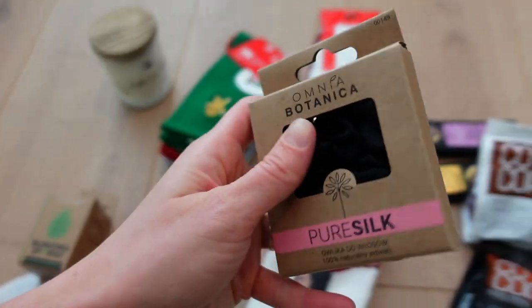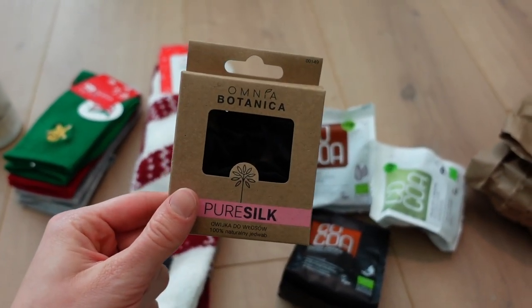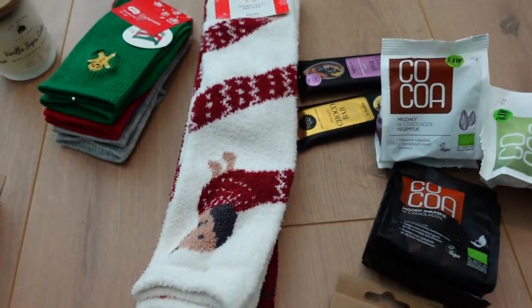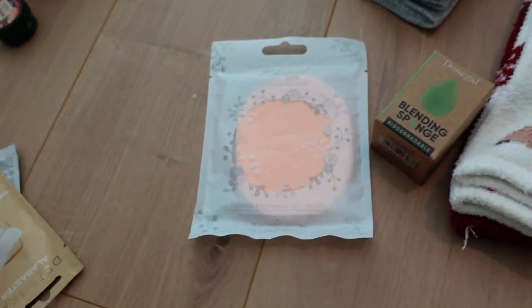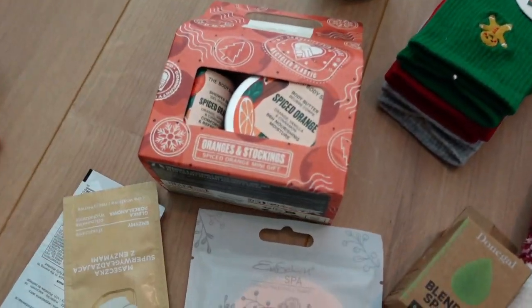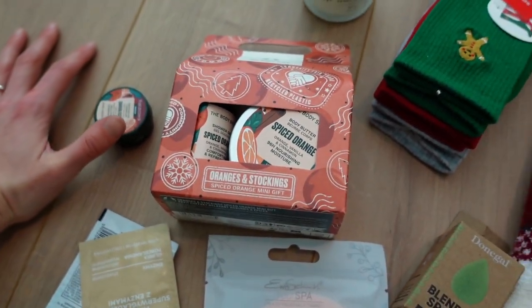I've got five pairs of Christmas socks, the candle I already showed you, a silver scrunchie — I had already got her one but I accidentally stole it back from her, so now I need to give her another one — a makeup removal sponge, some face masks, and a Christmas set from The Body Shop that I'm going to split across different days.